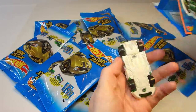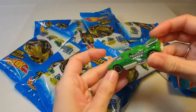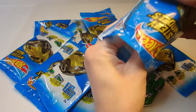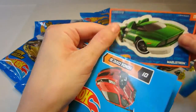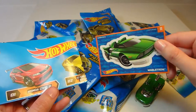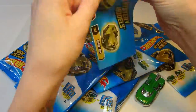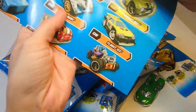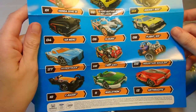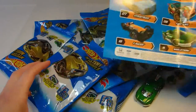Alright, our first car. Look at that one — very cool. Number 68. That's a pretty cool looking car. We've got a sticker — Maelstrom. I guess that is the name of this model of car. And this must be a poster showing us all the different Hot Wheels that are available. There's a big selection. Hopefully we'll get all of those really cool cars in each of these bags.